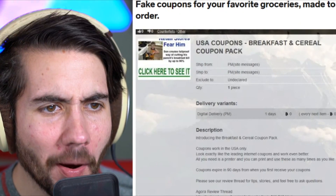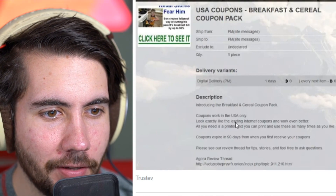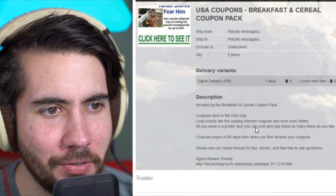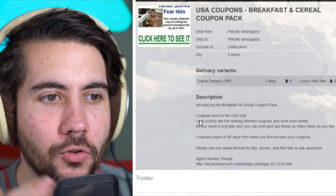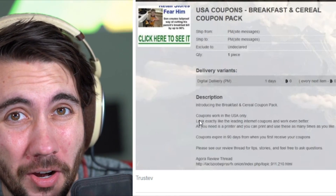We've got fake coupons for your favorite groceries, made to order. 'Looks exactly like the leading internet coupons and works even better — all you need is a printer and you can print as many times as you'd like.' This feels super scammy. Who's going to spend money to get coupons? Coupons really don't even save that much anyway — you're going to save 30 cents on Dawn dish soap or get an extra bag of Cheetos for free. You're risking your internet presence on the dark web for a free bag of Cheetos? That seems a little extreme.